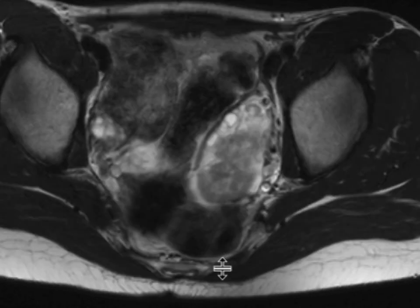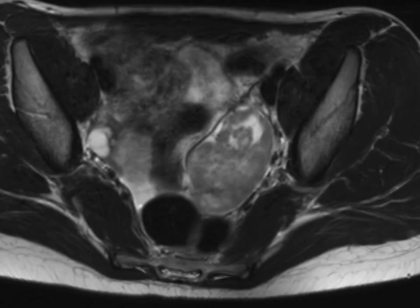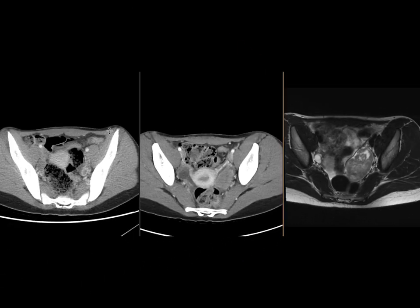A few follicles remain in the periphery, but most of the ovary is now composed of the solid mass. Given the rapidity with which this developed, this was concerning for metastasis. The mass was removed, and it indeed turned out to be a melanoma metastasis to the left ovary.